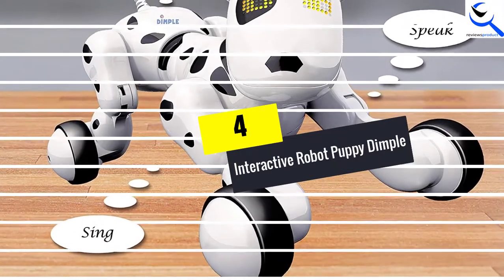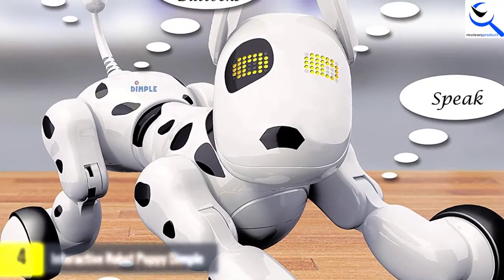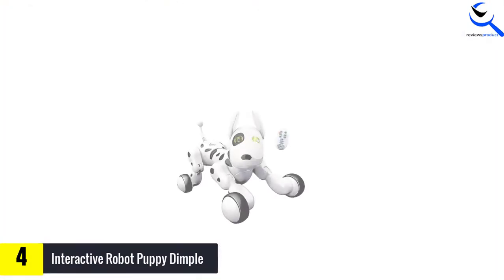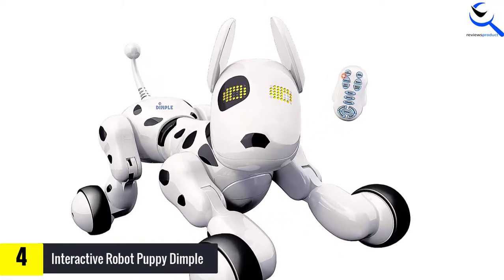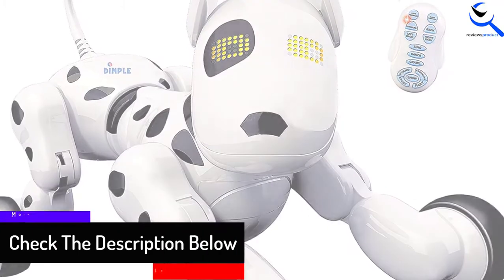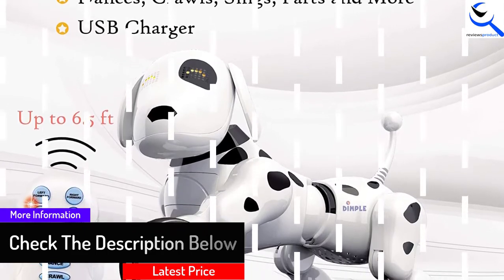Moving on at number 4, we have Interactive Robot Puppy Dimple. This playful, interactive, and lovable puppy can dance, sing, and play with your kids. It has multiple playing modes, learning mode, education mode, and advanced features to develop your kids' minds. The eyes of the robot puppy have a display screen. It also sings alphabets in song mode and shows it on the display.